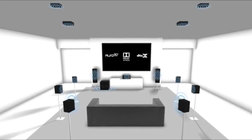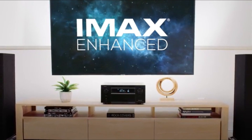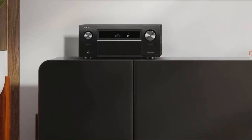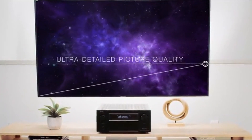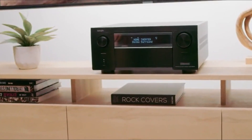It supports Dolby Atmos, DTS:X, Auro-3D, and IMAX Enhanced, creating an immersive surround sound experience. With HDMI 2.1, it offers 8K/60Hz and 4K/120Hz pass-through, along with HDR10+, Dolby Vision, and VRR for next-gen gaming and stunning visuals.